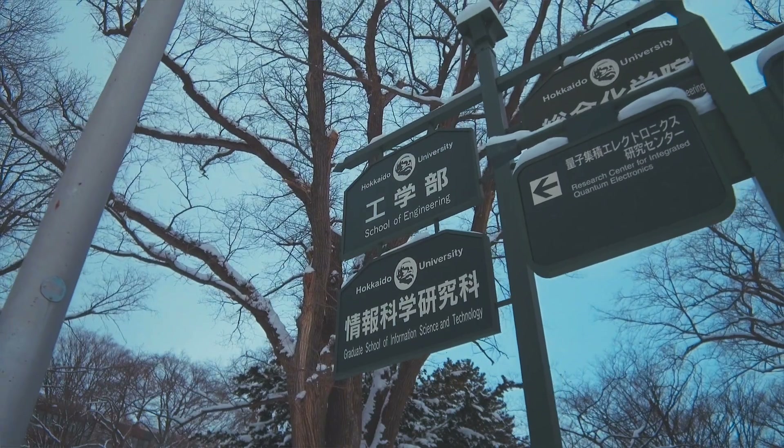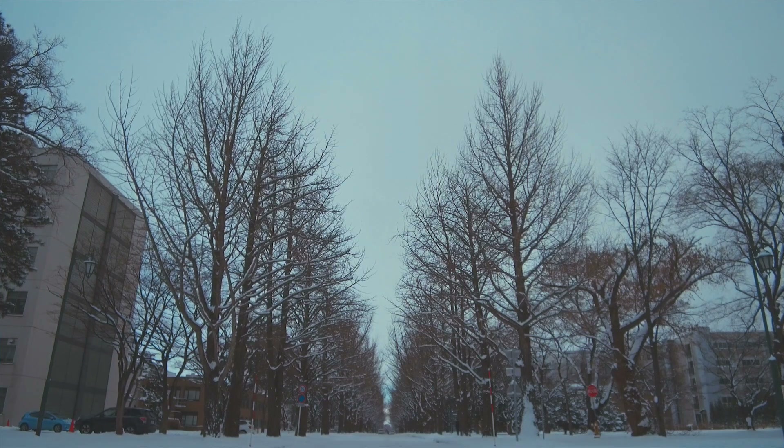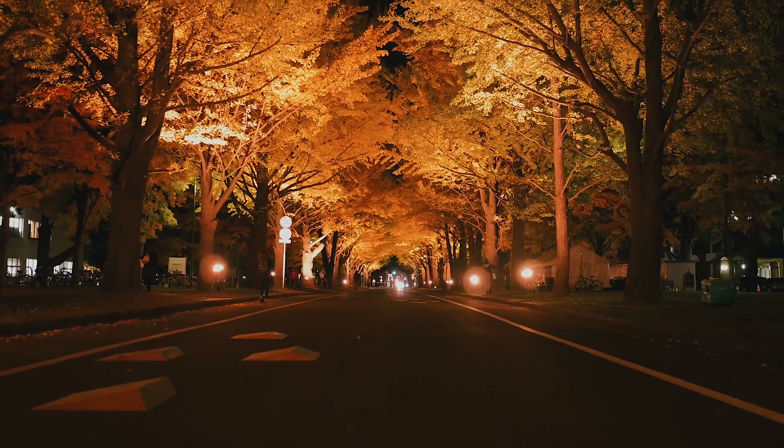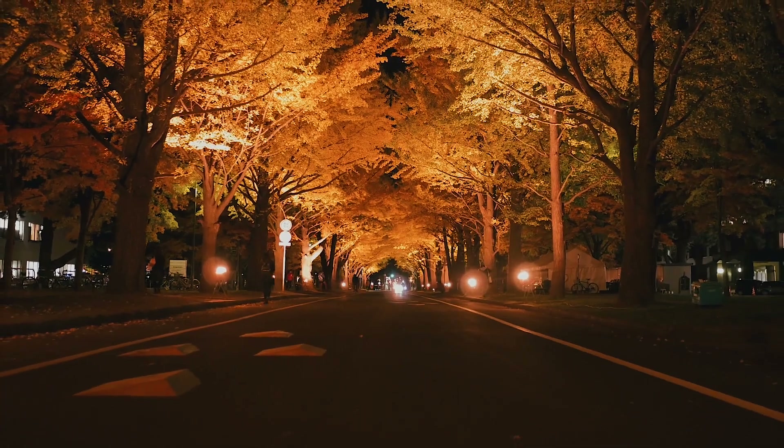My favorite place in Hokkaido University is the Ginkgo Avenue. It's one of the most famous tourist spots in Sapporo and it's really wonderful during autumn, especially when they have the special lightings.